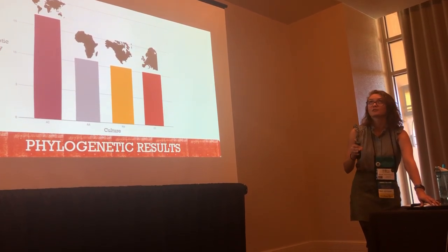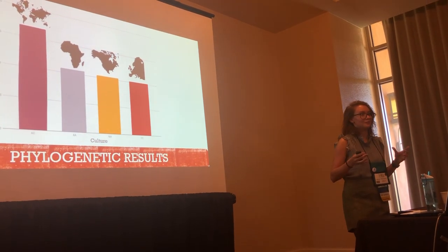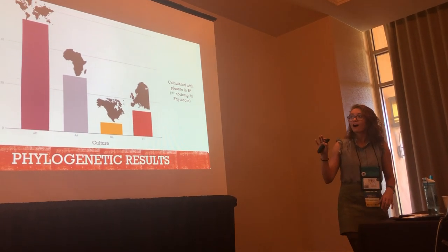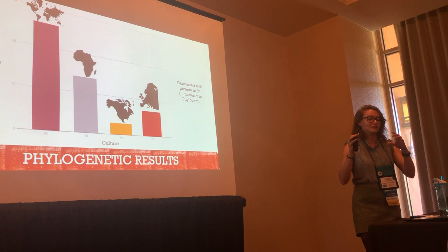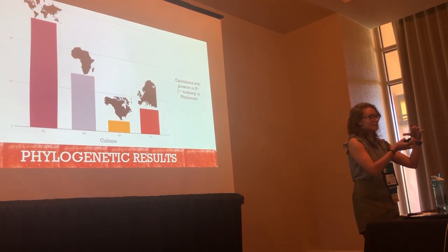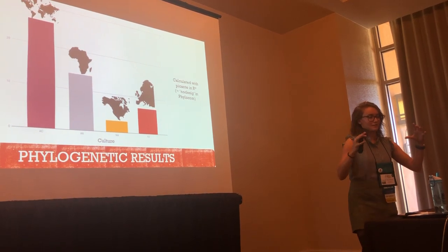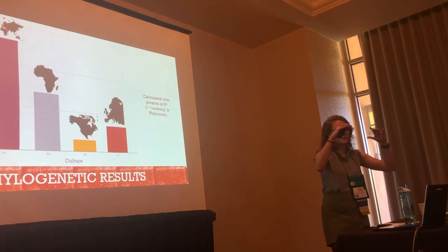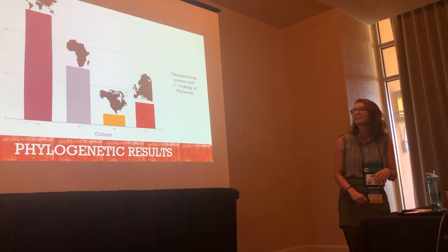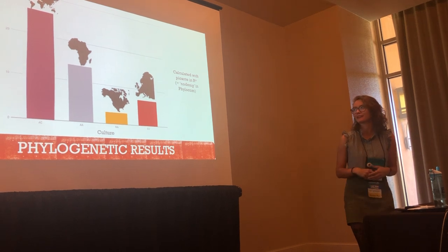That means on the phylogenetic tree, the plants they're using are not randomly scattered — they're pretty closely related to each other. You can also look at hot nodes. A hot node is basically taking one plant and tracing its lineage back to its ancestor, where something happened that made some kind of compound that made this plant medicinal. A hot node stands out from the tree of life because it's special.